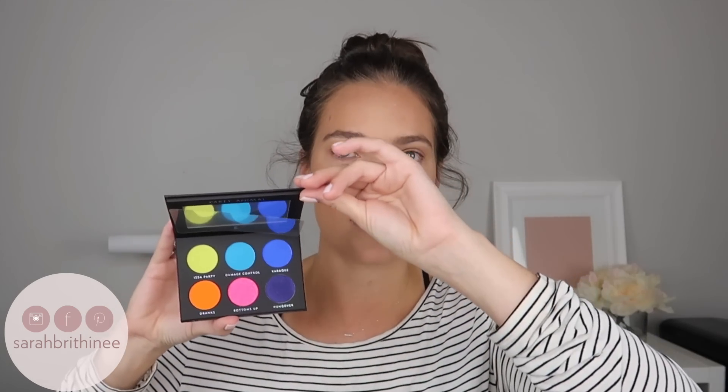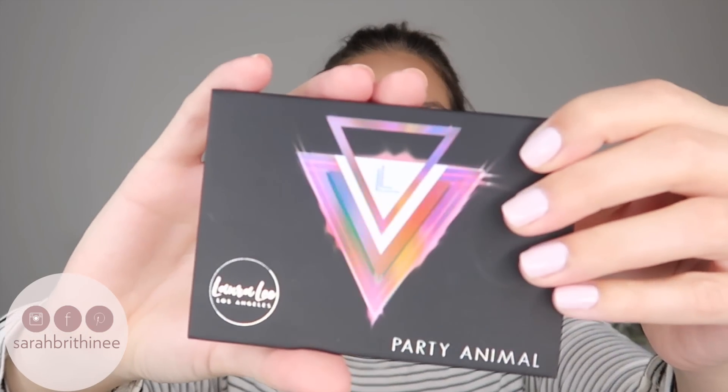The next product I'm actually not going to use. This is from Laura Lee Los Angeles and it's the Party Animal eyeshadow palette. Being totally honest, these are not shades I'm ever going to wear, so I feel like it would be a waste to dip into this when I can just include it in a giveaway for one of you guys. This retails for $19 and has a nice mirror — the packaging feels really nice and I love the design on the front.